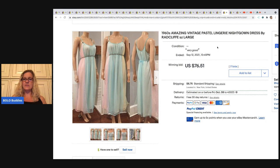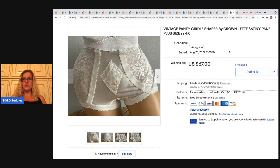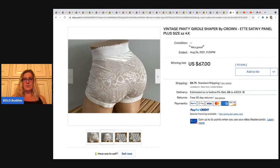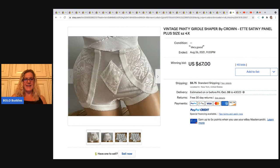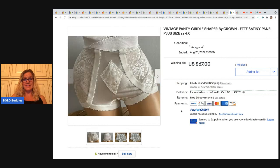There are some downfalls to doing one-cent auctions, but you get a lot of interest. The next one is this vintage panty girdle shaper — it's a 4X and it sold for $67. People collect this stuff — $67 on that one plus shipping.